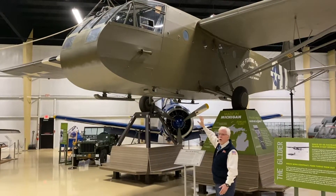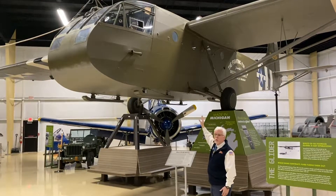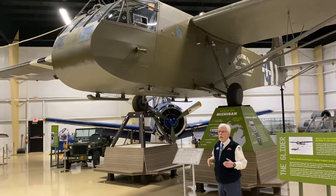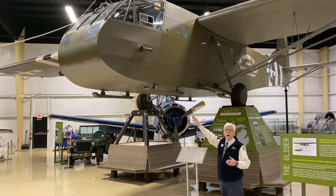This glider would hold 13 infantrymen fully equipped with their guns, their helmets, everything they needed, and also a pilot and a co-pilot.